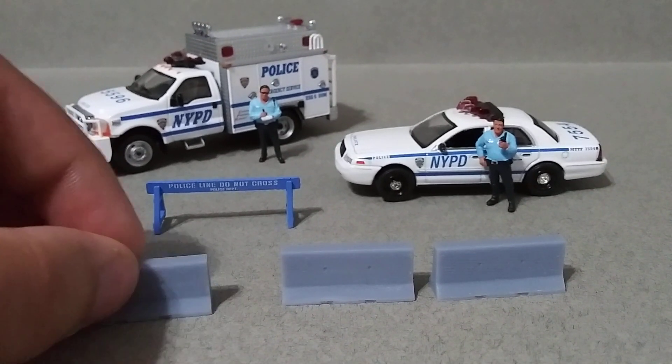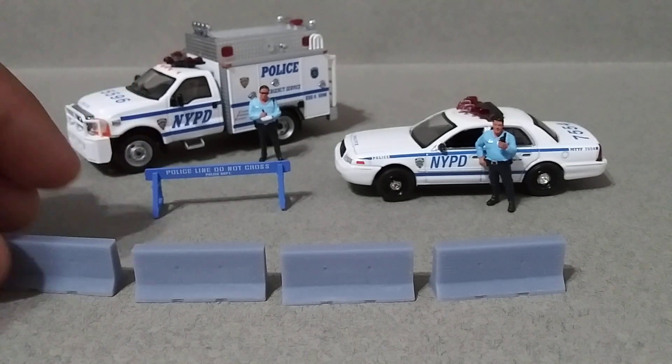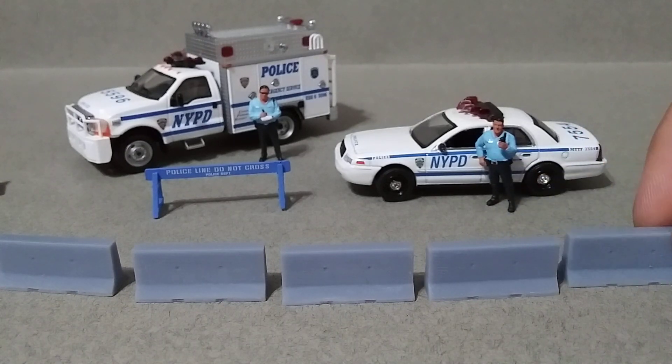Really cool. I mean, I already had a few of these, but for construction work or the side of the road, these are more realistic, so that's really cool.